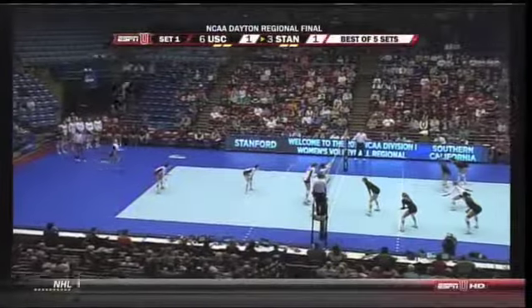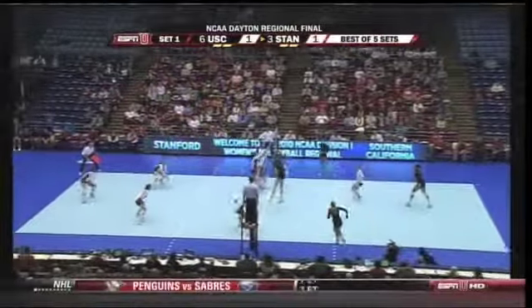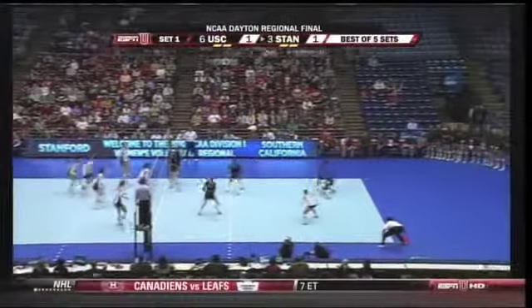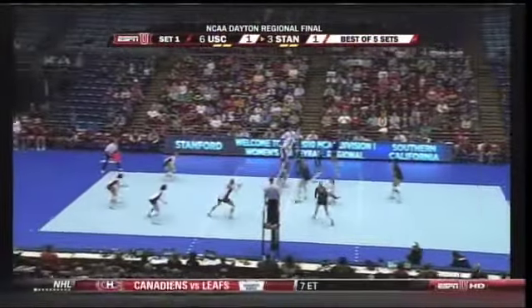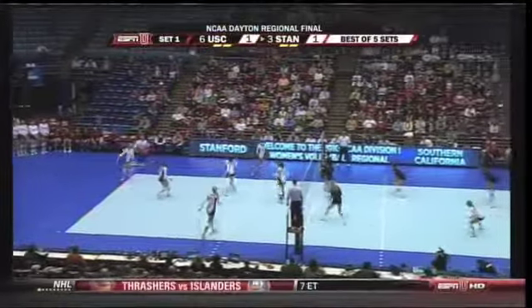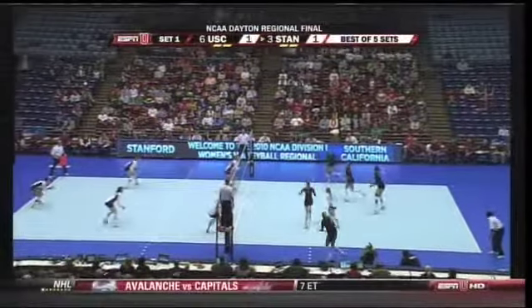So Carly Wopat, a talented freshman for Stanford with a very fierce jump serve — and you see it there. The middle attack read by Stanford. And here's Kleinman again. Stay low, stay low. These teams are very familiar with each other, as you can see by this extended rally right off the bat.